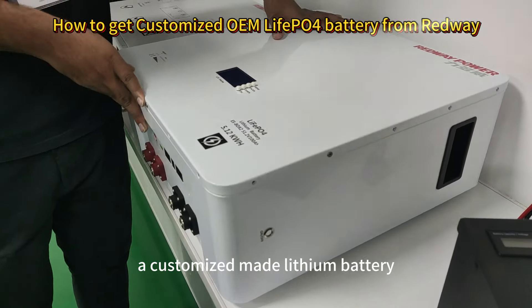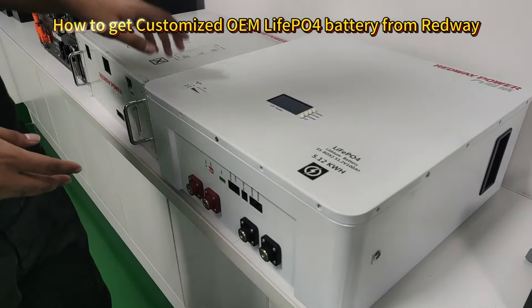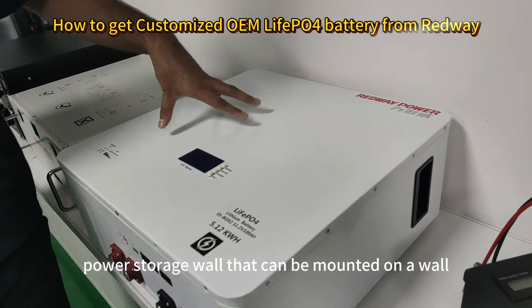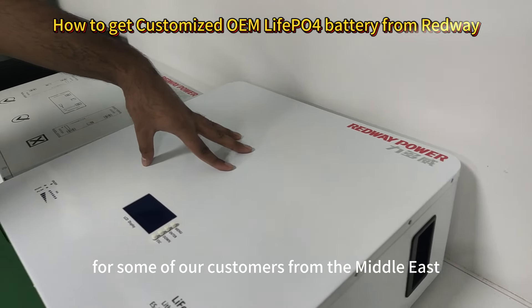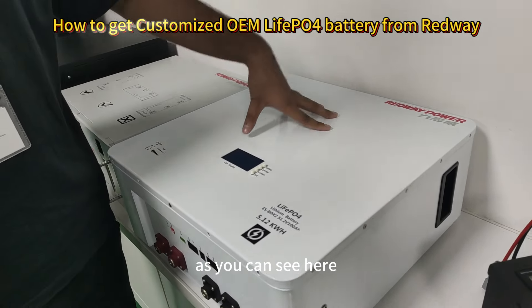For example, you can see this is a customized made lithium battery — Redway Power power storage wall — that can be mounted on a wall. It is specially designed for some of our customers from the Middle East, as you can see here.